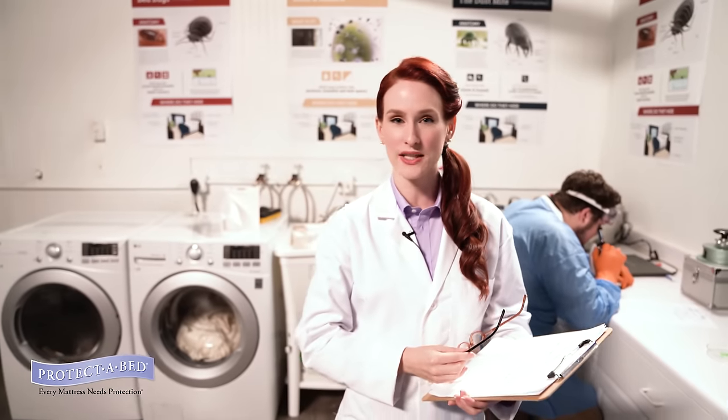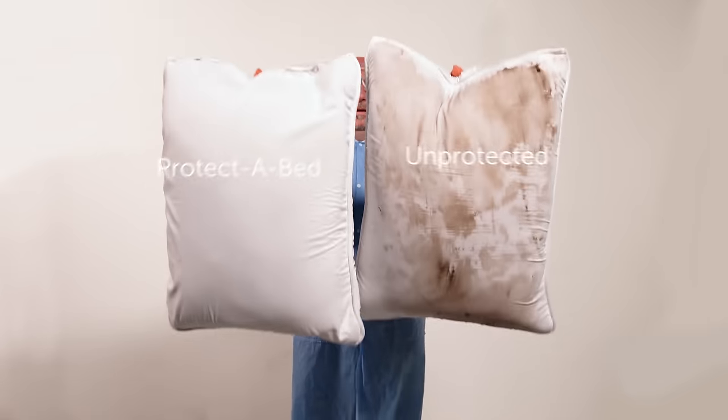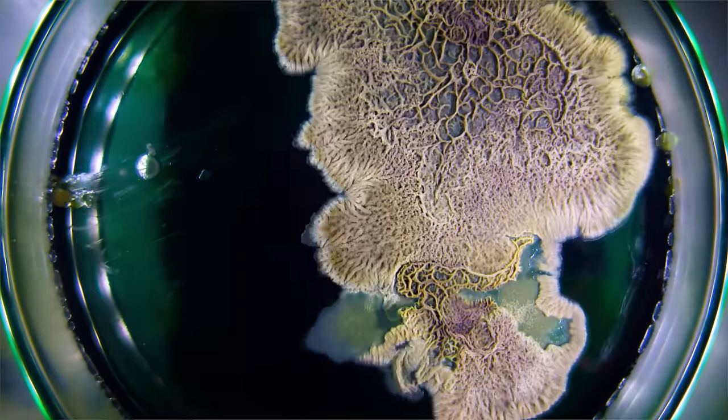We would never want to scare you with terrifying footage of the over 10 million dust mites that dwell in unprotected mattresses, or the fact that 10% of your unprotected pillow's weight is probably mites and your own dead skin, or how quickly a simple spill, accident, or stain can transform into mattress mold.